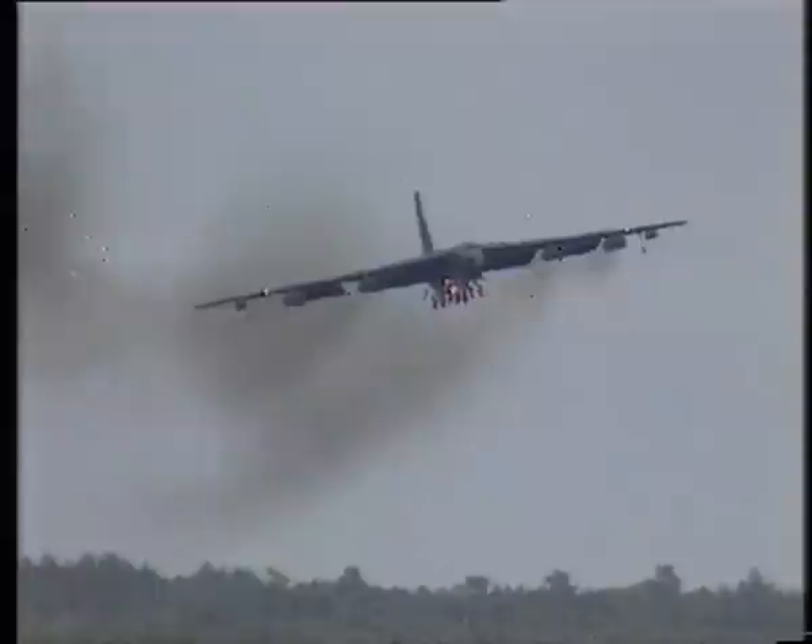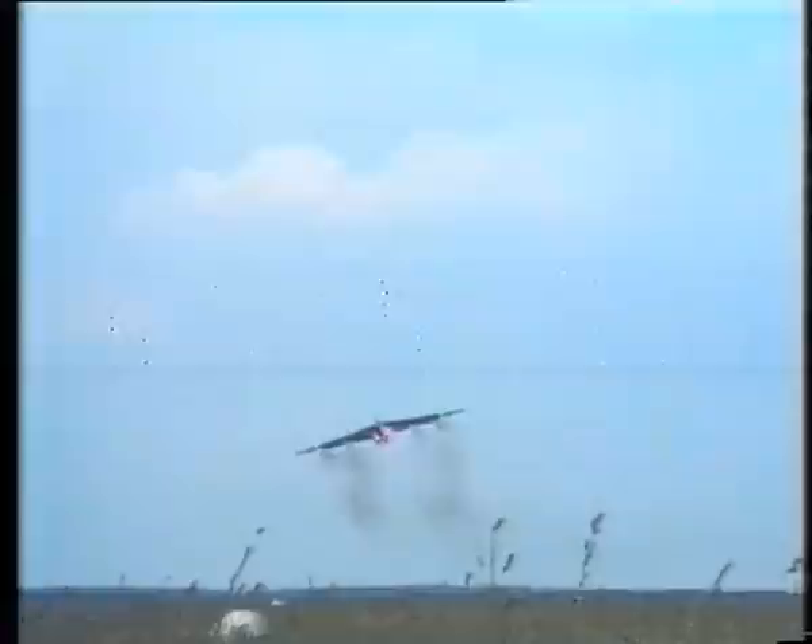Here it is, performing a disservice to the Suffolk countryside in its crop-dusting mode, living up to its Air Force nickname: big, ugly, fat fellow — BUFF.